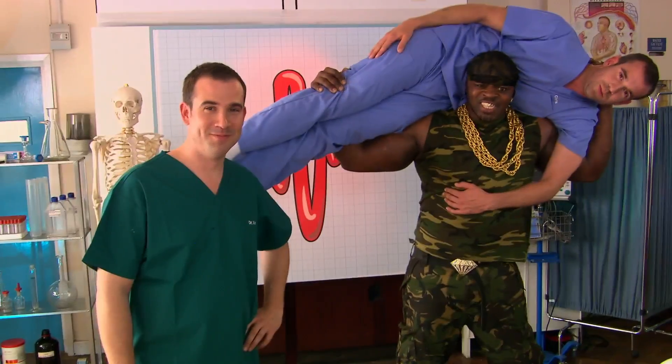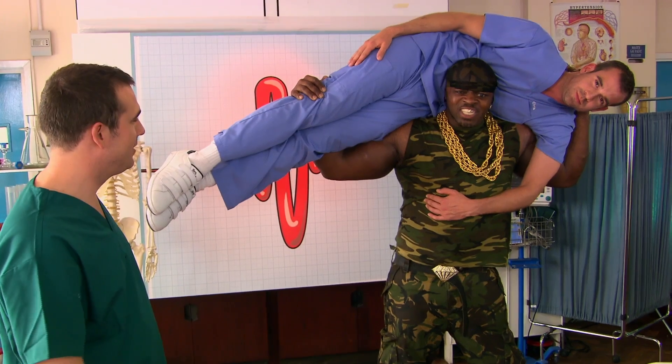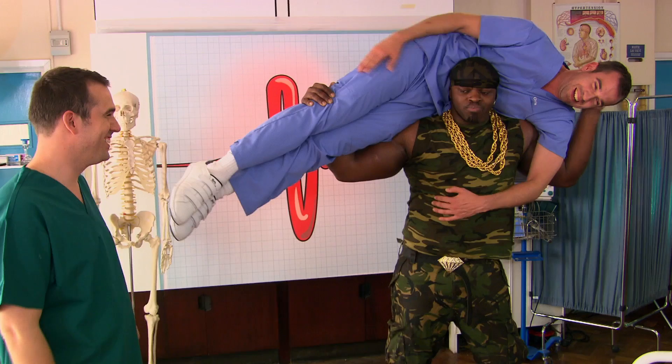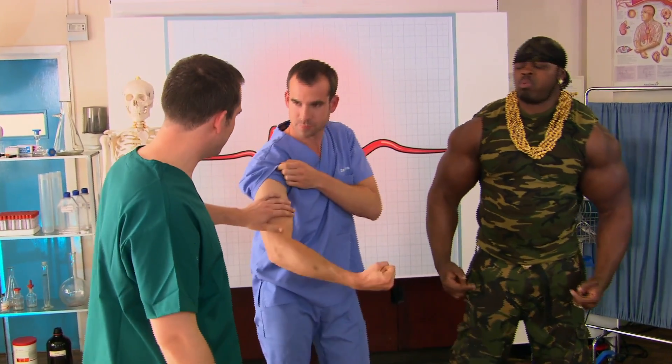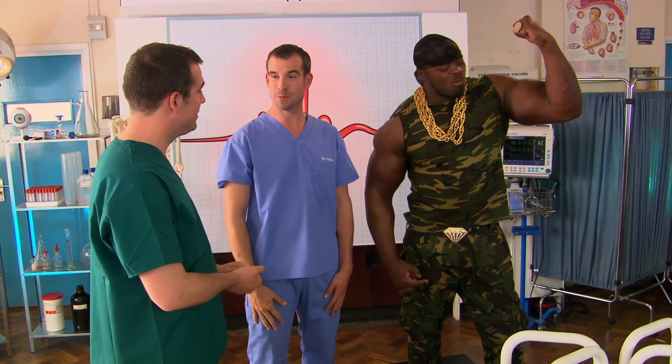Meet Tiny from Tottenham. Tiny, put my brother down. You've got a lot of muscle. Can we have a look at your biceps? How big is that bicep? 24 inches — that's 61 centimeters. That's amazing. So Tiny's bicep is probably bigger than your waist.